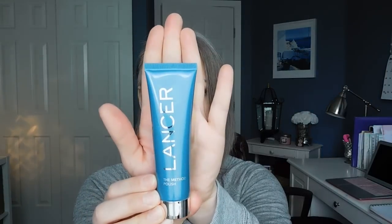Next I have another Dermstore exclusive — this is from Lancer, and it contains their Method Polish as well as the Advanced Radiance Treatment with Vitamin C Collagen Factor times 10. Both are full-size products. This set retails for $95. Lancer is a higher-end skincare brand. You're getting two fluid ounces of the polish and 1.7 fluid ounces of the advanced serum. The packaging on these products is beautiful. I'm very excited to start using this — I'll probably dig into it after I finish my Drunk Elephant C-Firma treatment serum.